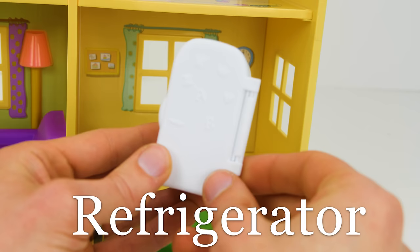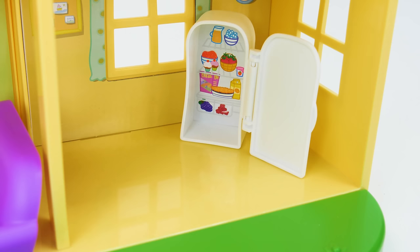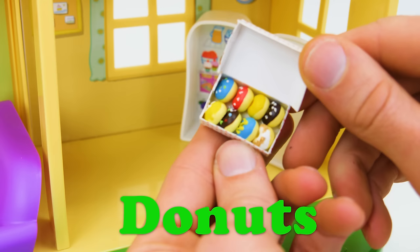First we'll add this white refrigerator! I think it'll look good over here in the corner! Let's open it up and see what kind of food's inside! Wow, look at all those goodies! Let's add some of our own! How about some yummy donuts? I bet Daddy Pig will love these! We'll save these for later!